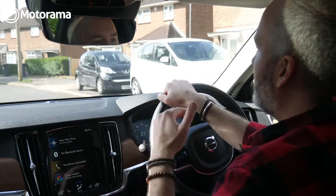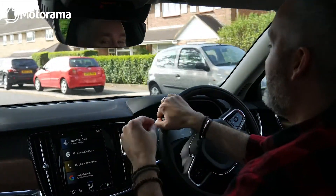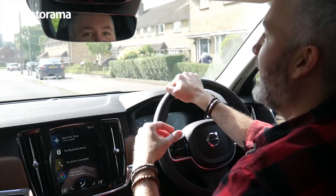The one thing I could probably level in terms of criticism of Volvo on the S90 is that it might be a little bit too luxurious. But actually, when was too much of a good thing ever a bad thing?